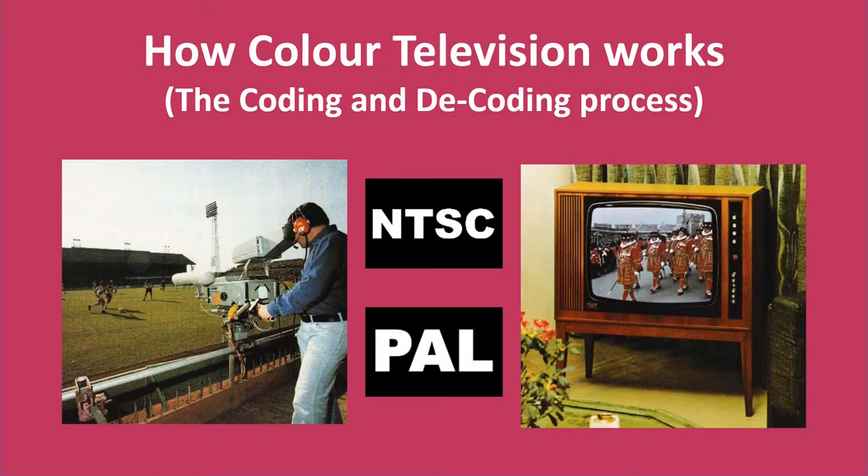In the How Colour Television Works video, we explained how the eye perceives colour, how colour cameras work, and how the TV receiver displays the original picture. However, we did not explain in detail how the colour signal is encoded onto the video signal by the camera, and how the TV receiver decodes this signal. So this video explains this process.